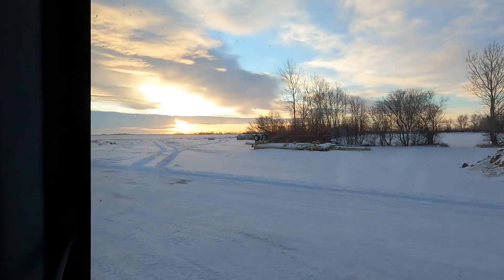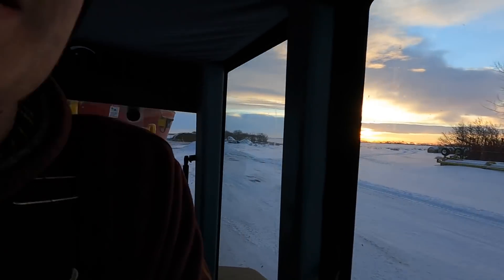Good morning everybody, welcome back to another video. The sun is finally high enough in the sky that I can start filming because it's actually light out. I hope you guys all had an awesome Christmas and an awesome happy new year. We had a good one out here, it was pretty cold.